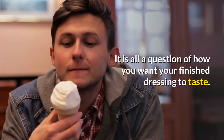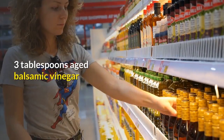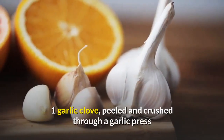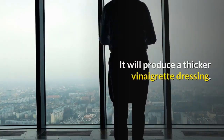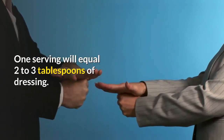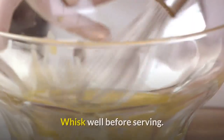It is all a question of how you want your finished dressing to taste. Simple balsamic vinaigrette dressing recipe that you can make yourself. Ingredients: 3 tablespoons aged balsamic vinegar, 1 teaspoon Dijon mustard, 1 garlic clove peeled and crushed through a garlic press, 3/4 cup extra virgin olive oil, salt and freshly ground pepper to taste. Use a blender to mix the ingredients — it will produce a thicker vinaigrette dressing. One serving equals 2 to 3 tablespoons of dressing. One cup should easily be enough for 6 to 8 servings of mixed green salad. Refrigerate and store in a covered container. Whisk well before serving.